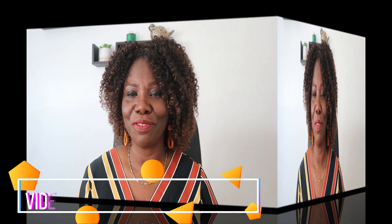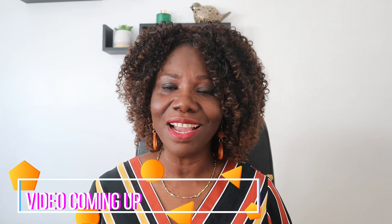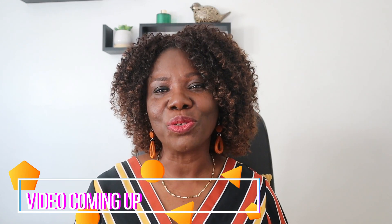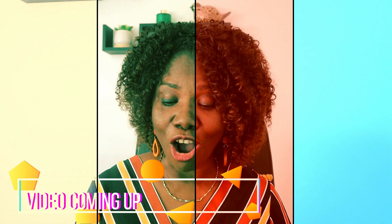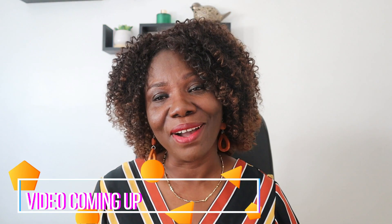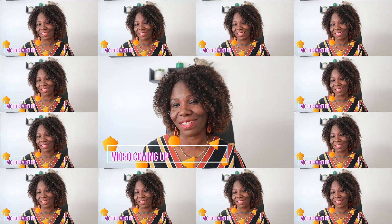Hi everyone, welcome back to my channel. My name is Becky Ceture. I hope you're all doing well. Today I've got a different topic — I'm going to be talking about how to apply for a UK standard visitor visa. In the video I'll cover what you can and cannot do, the eligibility criteria, the documents required, the cost, and why you can be refused. So if you want to know more, you need to watch this video to the end.